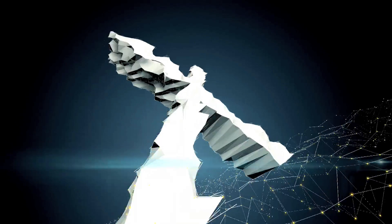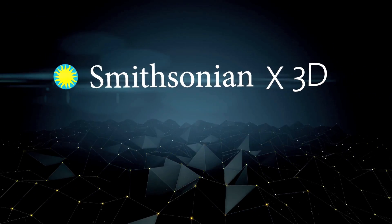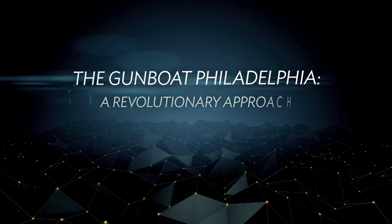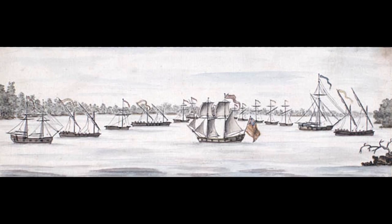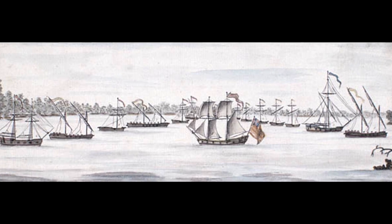I think the American Revolution fascinates us because it was our beginnings as a new nation. The Philadelphia is in itself a tangible piece of our history.